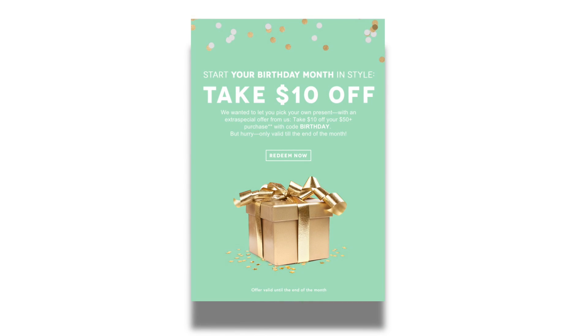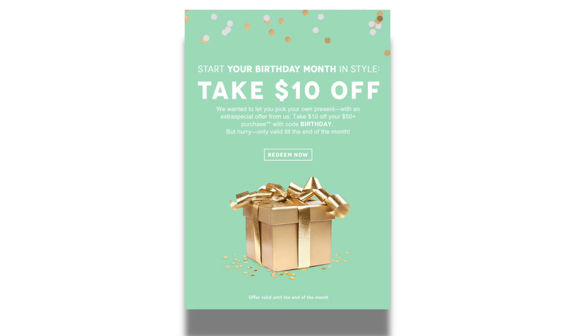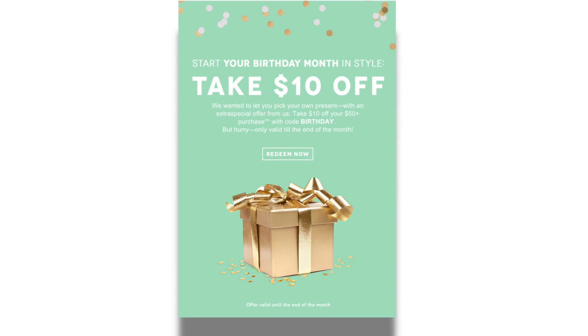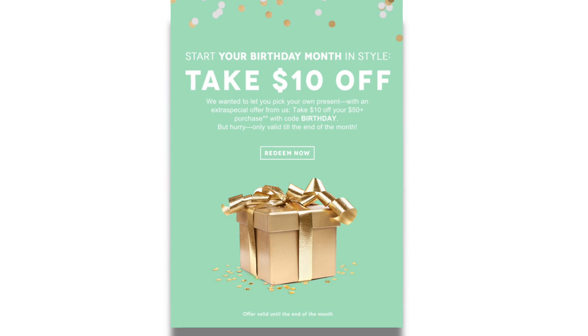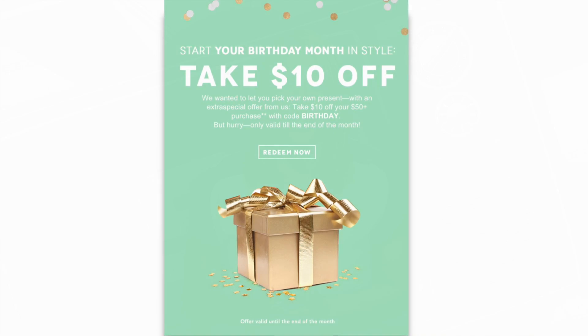Lastly is happy birthday emails. If you're able to keep track of your customers not only on their anniversary date but on their specific birth dates, you're able to send birthday emails dedicated to them that show that you care and that you're thinking about them on their special day. Again, you could use a coupon code or something to drive orders through that as well.